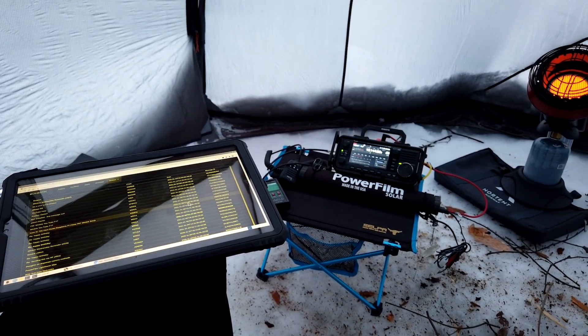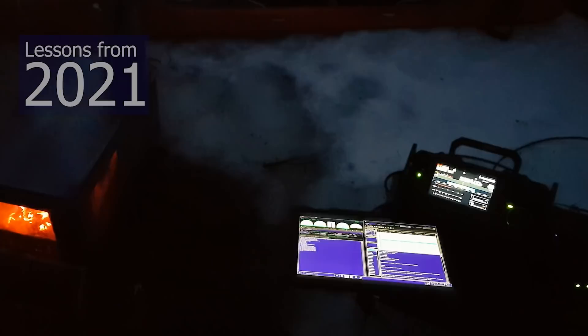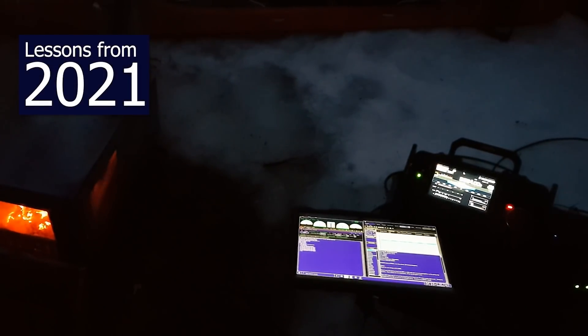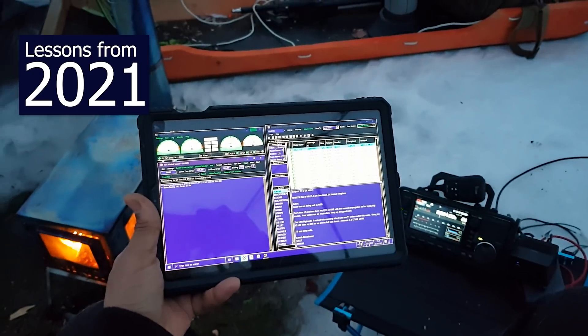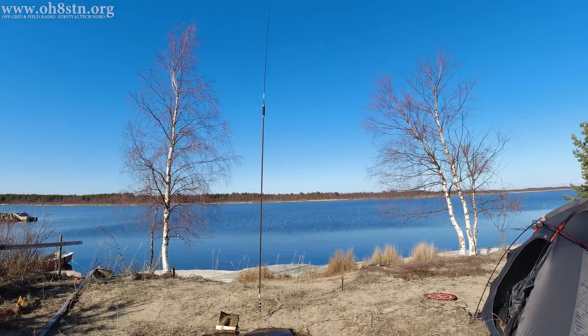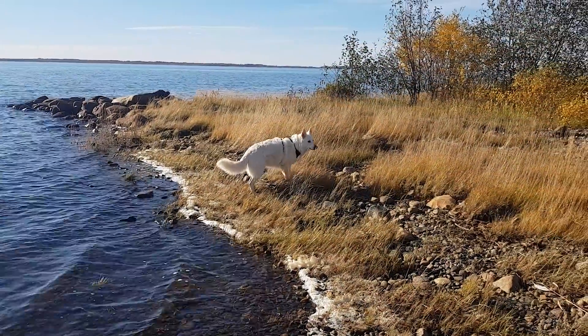Hello guys, Oscar Hotel 8, Sierra, Tango, November here from Survival Tech Nord. Today we're taking a look back at 2021, the things which affected the way I operate off-grid ham radio, fixed station, and in the field. Stick with me and I'll tell you all about it.